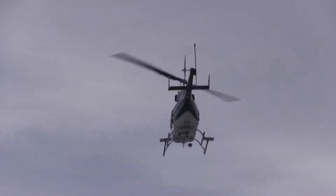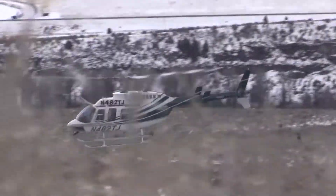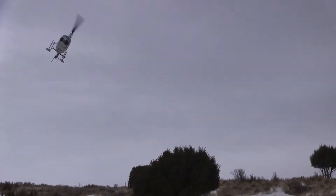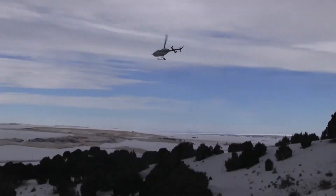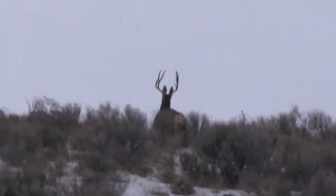The pilot is very good about only bringing in the deer they want, which in this case is does and fawns. An errant mature buck in the net isn't wanted at all because they can't be collared, but if caught you have a big animal with antlers that makes it even more dangerous to extract.